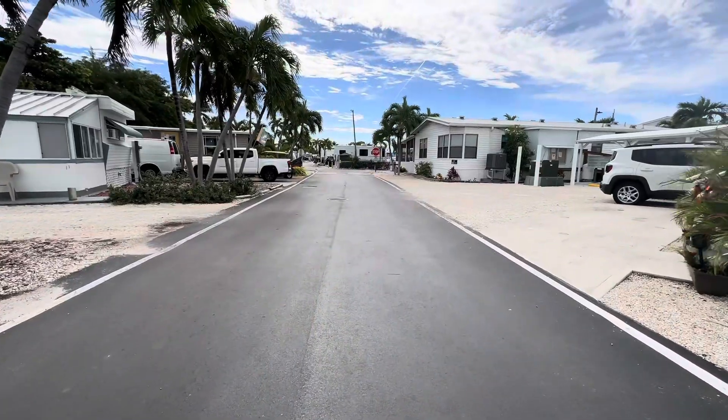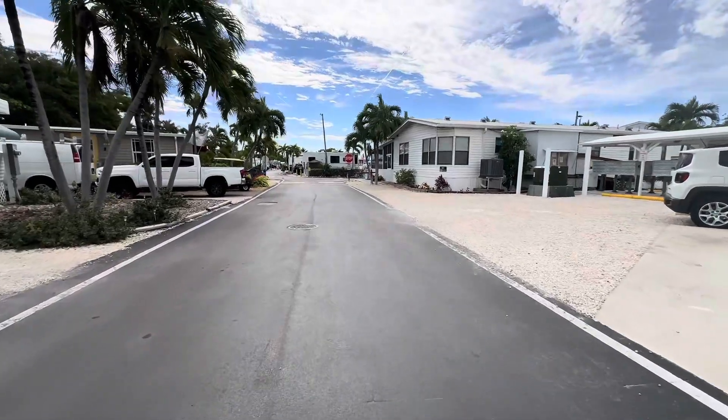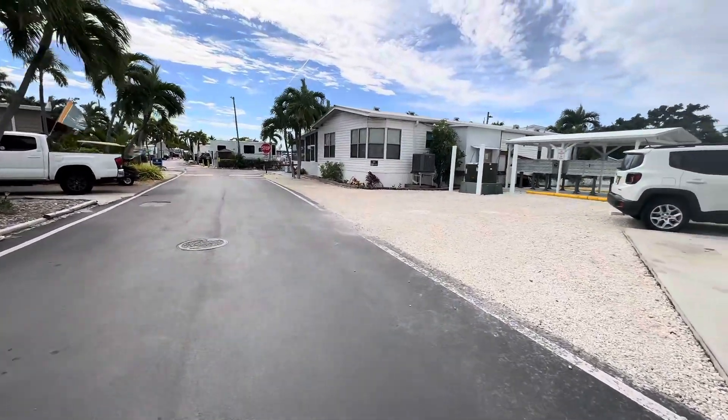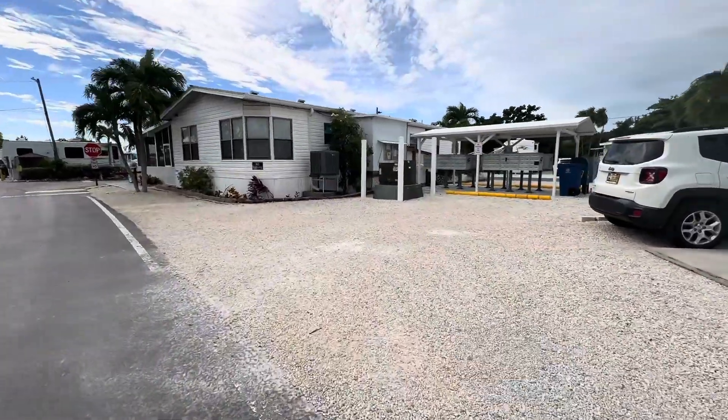Keys by the Sea is one of the most affordable places here in Marathon, Florida. If you're looking to get your foot in the door on something here in the Keys, this is a great entry place to get in. It's super windy today, but we are on the east side of the park, and right in front of me is the clubhouse.